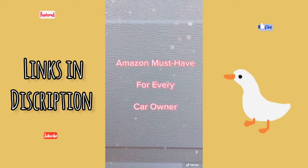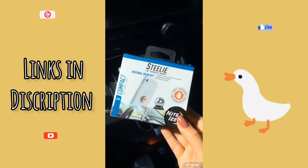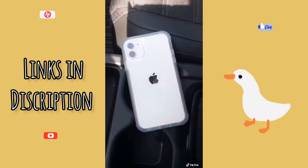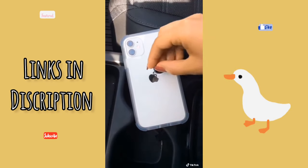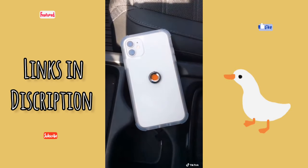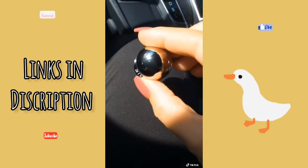Here's another Amazon must-have for every car owner: this magnetic dashboard kit to hold your phone. With the magnet that it comes with, remove the adhesive on the back and place it where you'd like on the back of your phone case. Then, with the magnetic ball, remove the adhesive and place it wherever you'd like on your dashboard.